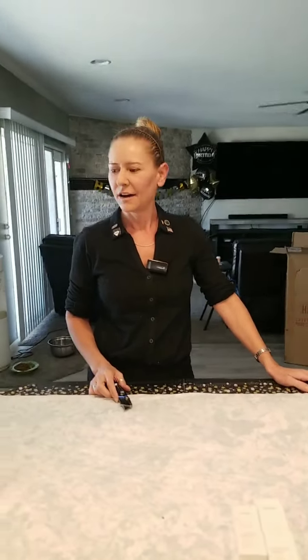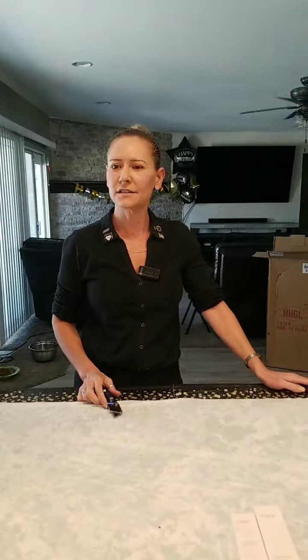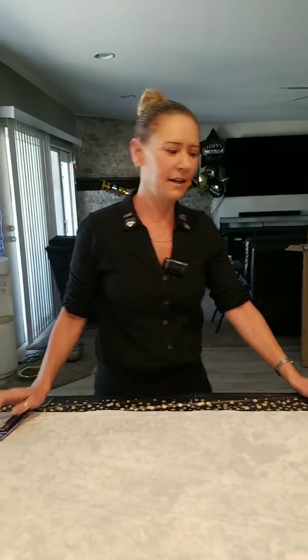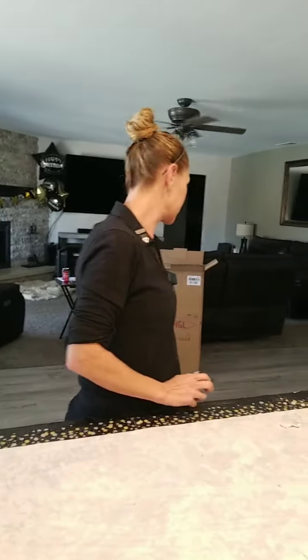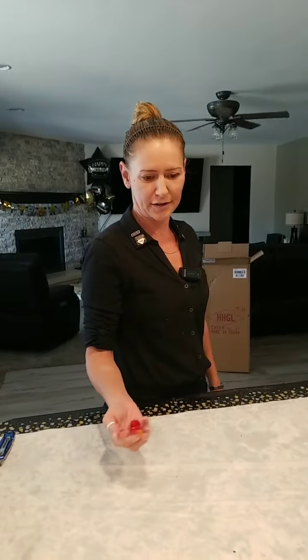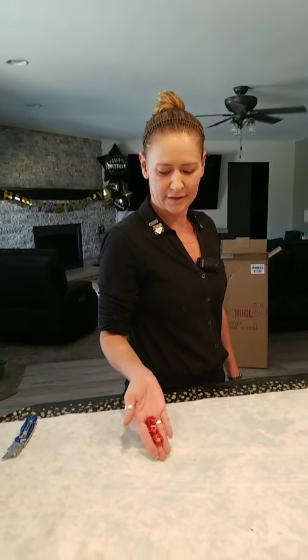I was wondering how I was going to wrap all that, and I was at the dollar store and I was like, this dollar tablecloth will go perfect. One dollar. You can't find a wrapping paper that wraps big things like that, so I was struggling to figure out what to do, but got creative. Can't beat a dollar for wrapping a gift that big.